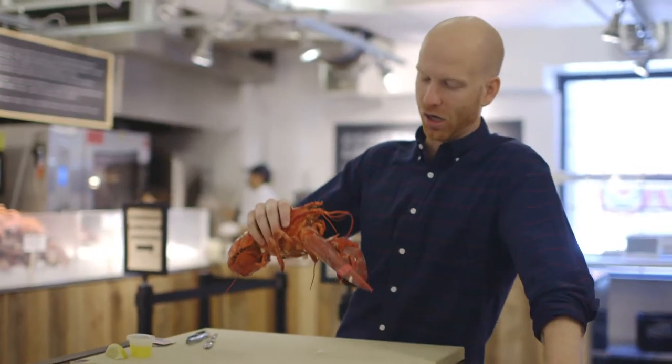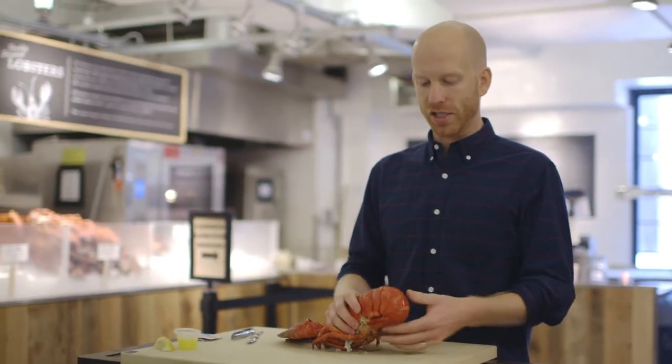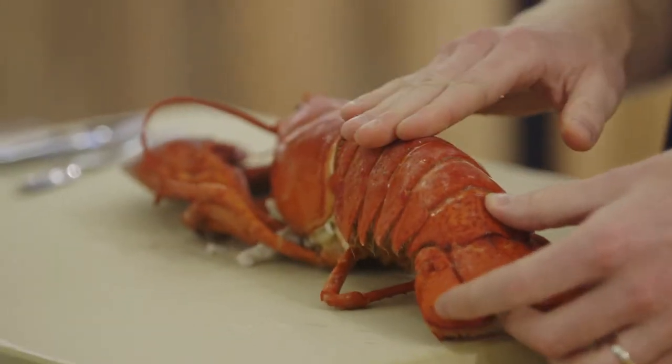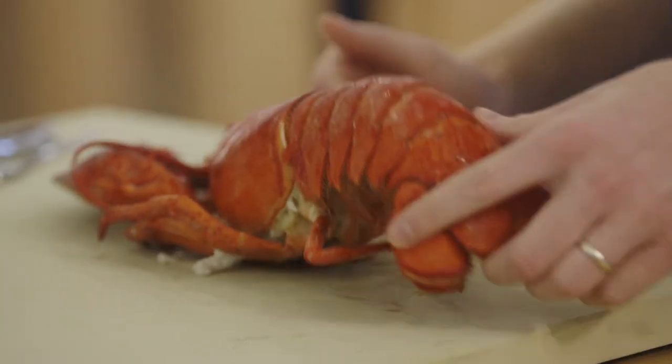So this is a cooked hard shell lobster — quick little lesson for you guys. You want to make sure the number one thing is that the tail is folded so it's naturally resting like that. Typically if you get a lobster where the tail is kind of extended, it's an indication that it may not have been alive when you cooked it. So that's what you're looking for.